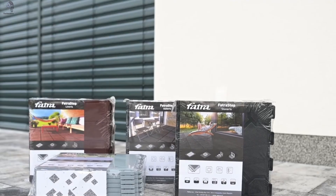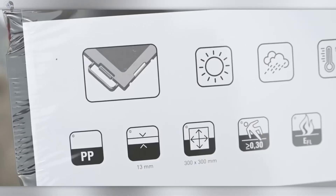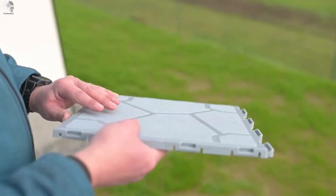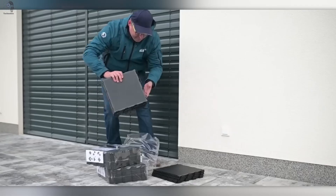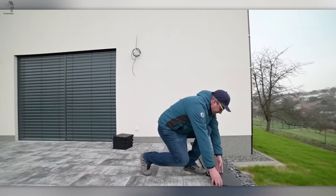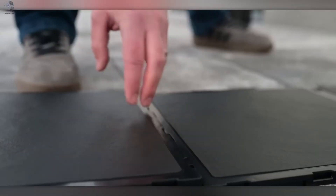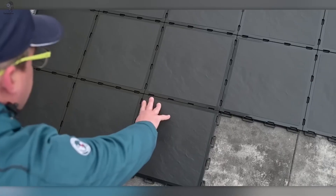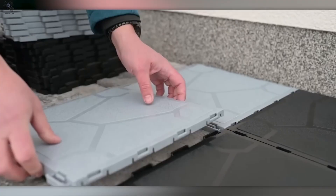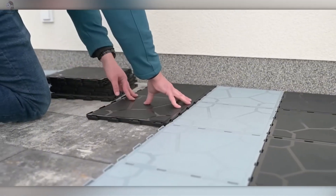Meet Fatra Step, the multifunctional outdoor tile designed for beauty, comfort, and strength. Crafted with precision injection molding, it offers a universal practical solution for terraces, balconies, gazebos, and the relaxing spaces around pools. It's equally perfect for gardens, walkways, or campgrounds — anywhere you want durability with style. Made from tough polypropylene, Fatra Step resists temperature swings and UV rays, keeping its shape and color for years.